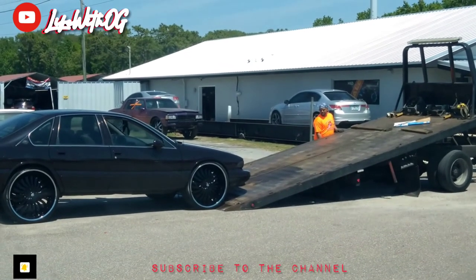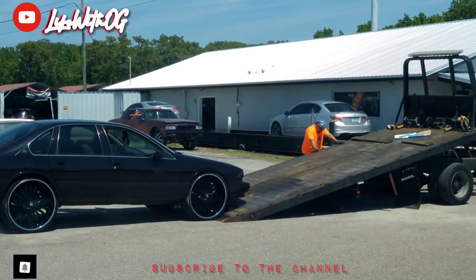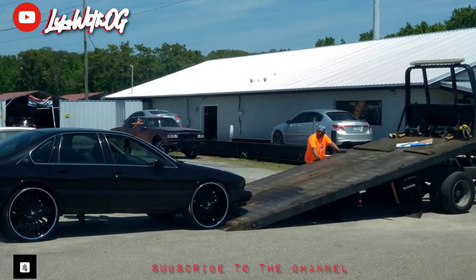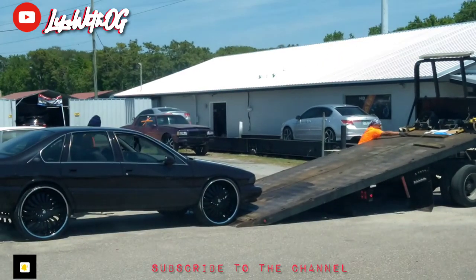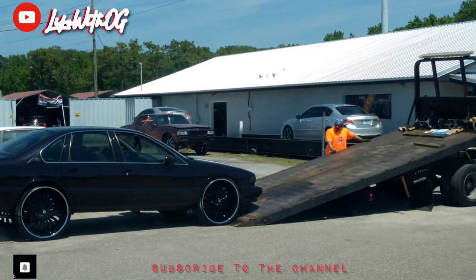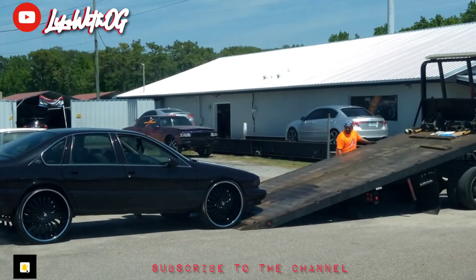I might get that Sunfire Red on mine with the red lips and red rims sitting on 32s, with like a black lip and all-black limo tint. Let me know in the comment section below — what color would y'all get for this '96 Impala? What color scheme would y'all go with? I'm interested.